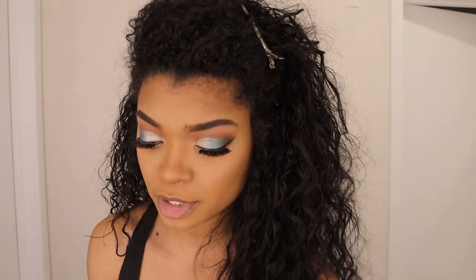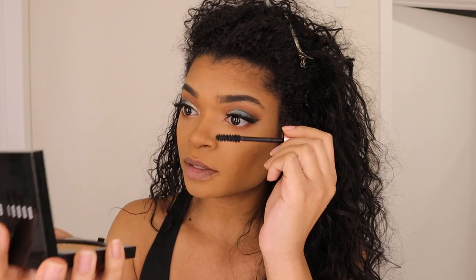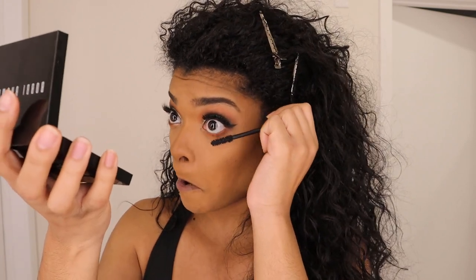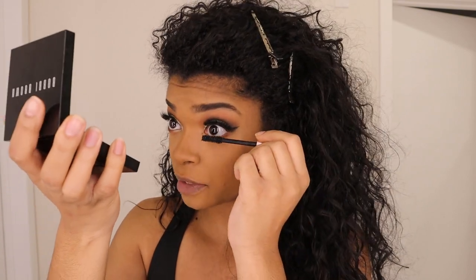Now I'm going to take my mascara and put some mascara on my bottom lashes, give them a nice coat so you have a nice beautiful doll effect.